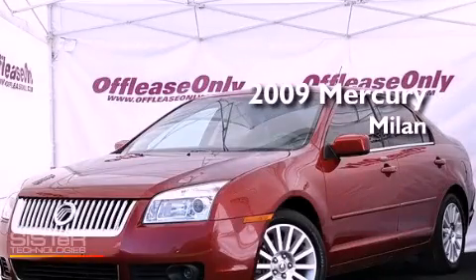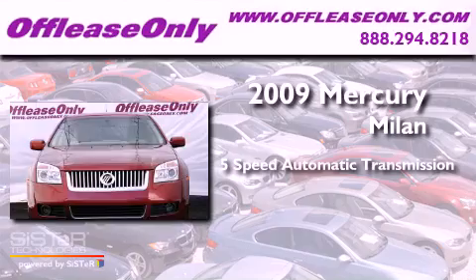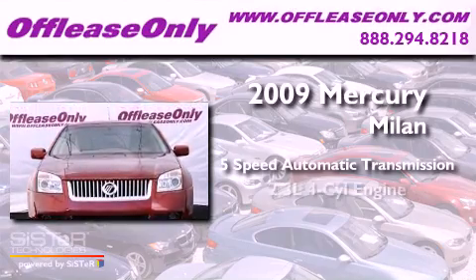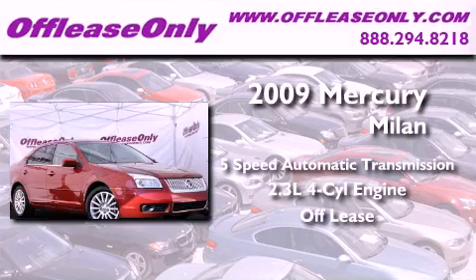This is a 2009 Mercury Milan. This vehicle has seating for five adults and an inline four-cylinder engine. Plus, having just come off lease, this Mercury is in like-new condition.